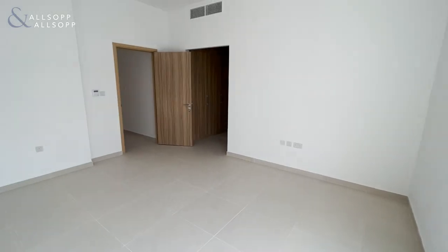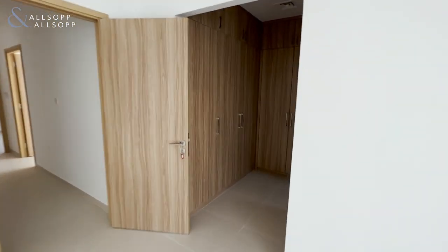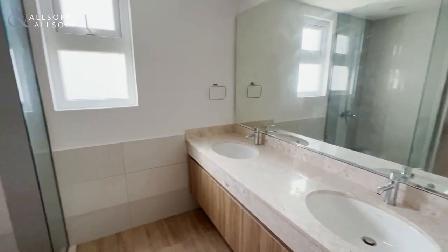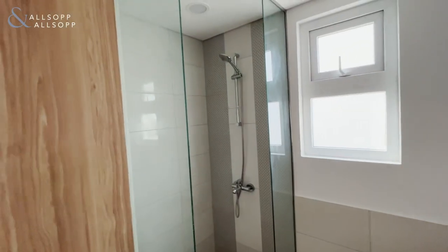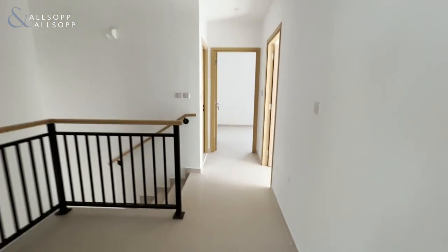The master bedroom has very generous walk-in wardrobes and of course an ensuite with a walk-in shower. Coming out of the master bedroom, we make our way into bedroom number two.